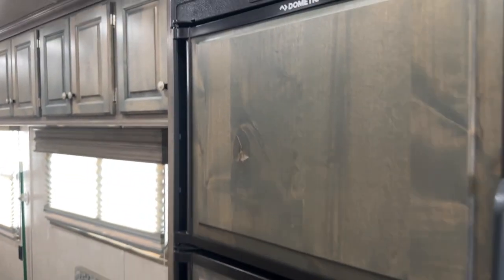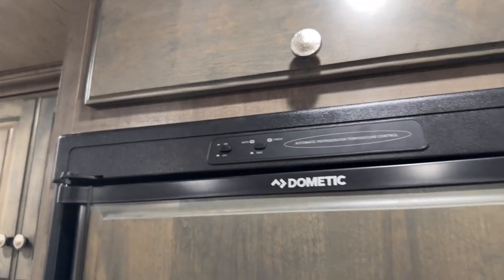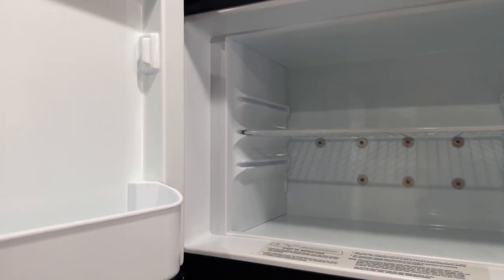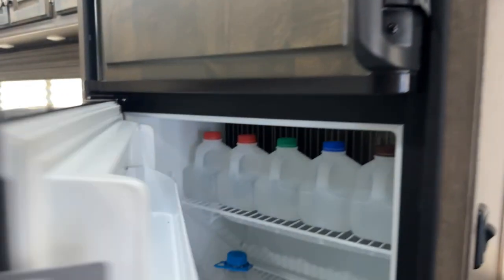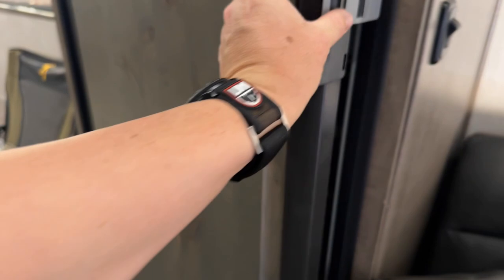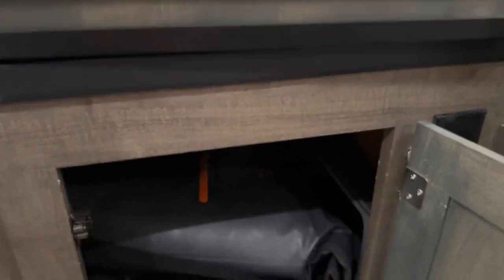To the left there's a Dometic refrigerator-freezer. It is automatic — gas, 12-volt, or 110. It's got a pretty good bit of storage. I'll go ahead and open it up so you can see inside — we keep it propped when we're not using it. We carry a lot of water in there. Down below is some more storage underneath, though we've got stuff in there so you can't tell much about it.